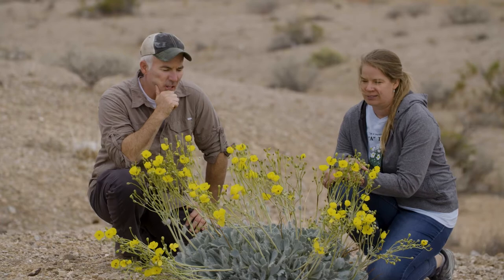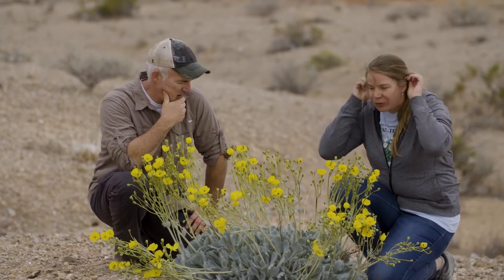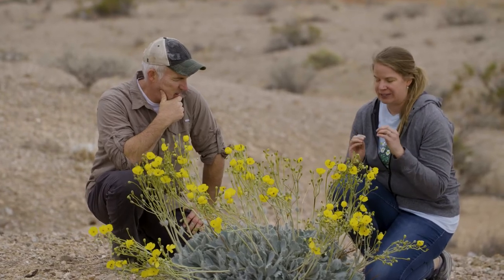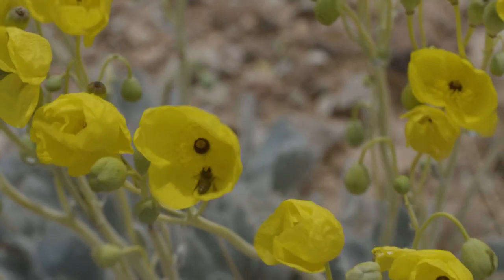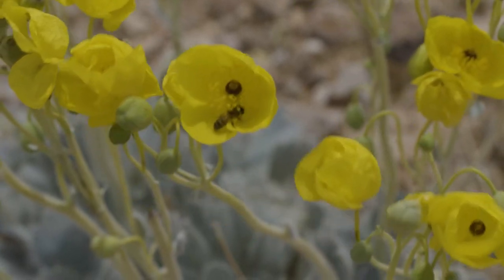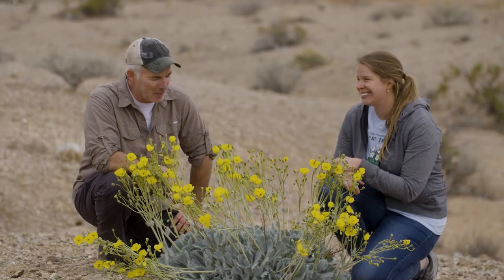How in the world does this thing get pollinated, because I'm not seeing a lot of bees out here? Anything will pollinate this plant, but there is a solitary bee called the Mojave poppy bee, and the Mojave poppy bee only pollinates this plant — it only goes to the Las Vegas bear poppy. That itself, that right there, that's just gold. That's amazing.